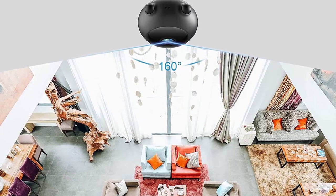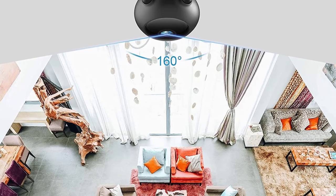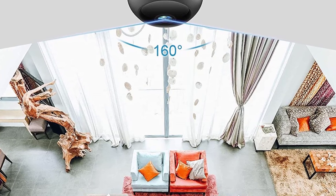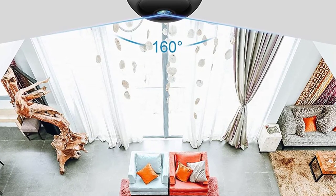On the downside, the tiny camera has a very limited power source. With a full recharge, the battery can only last for about 1 hour, which means you may need to plug it into a power outlet for continuous recording.